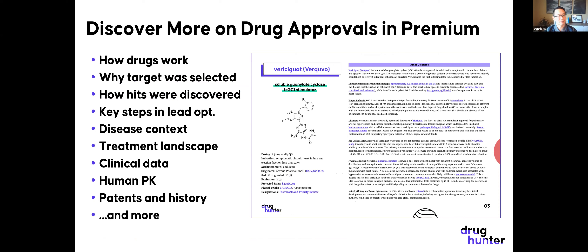If you found these molecules interesting and want to know more, I want to pitch our molecules of the month premium slide decks. In these, we talk about how the drugs work, why the targets were selected, how the hits were discovered with structures, key steps in lead optimization, the disease and current treatment landscape, clinical data, human PK, patents, and industry history — all in easy-to-read slides. If you're interested in the other 60 molecules we reviewed in the last six months, ask your company about premium.